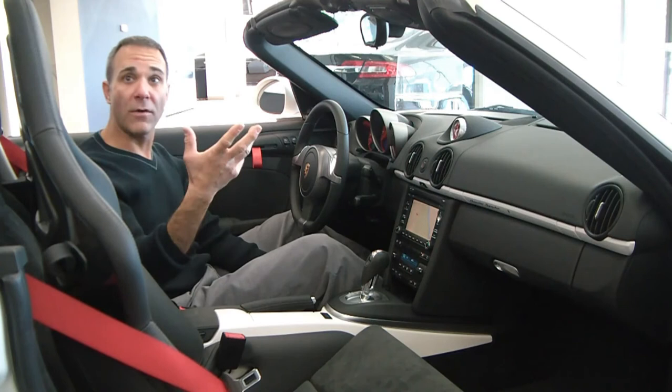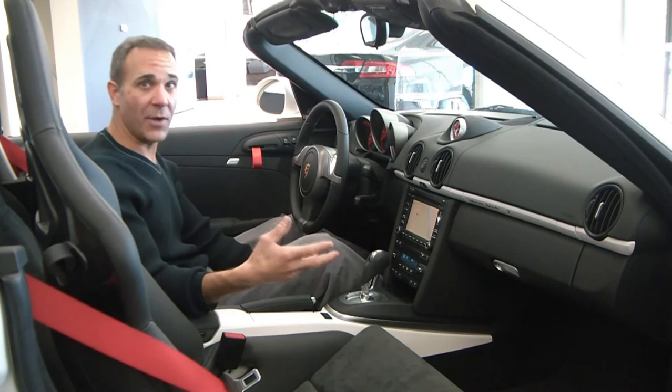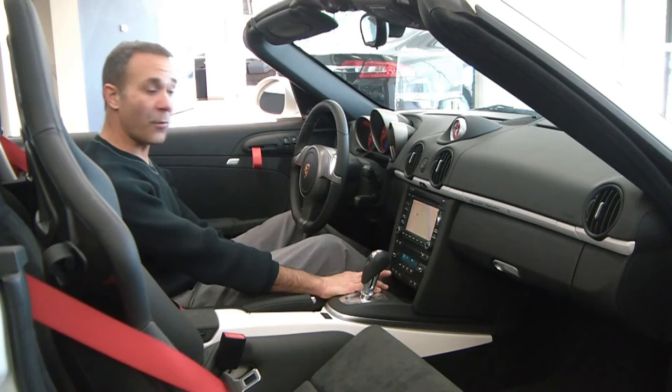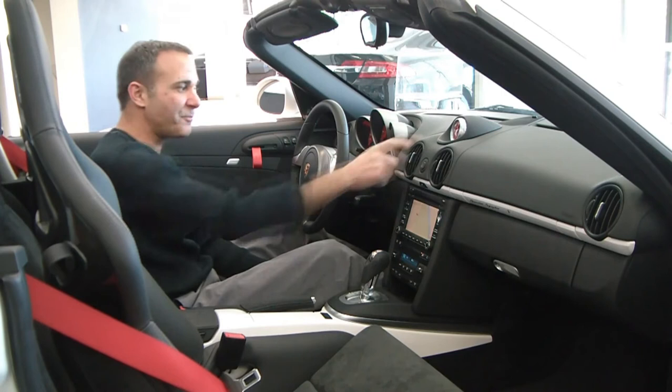I personally like to keep it on, but that's up to you. It also has Sport Exhaust, which we talked about earlier — there's a little button here where you can just turn it on and off. It also has Sport Chrono Plus, and what this does is not only do you get this really cool-looking center stopwatch, but it actually changes the throttle input and mapping of the vehicle, so you get that much more of a sporty ride. It's really awesome.